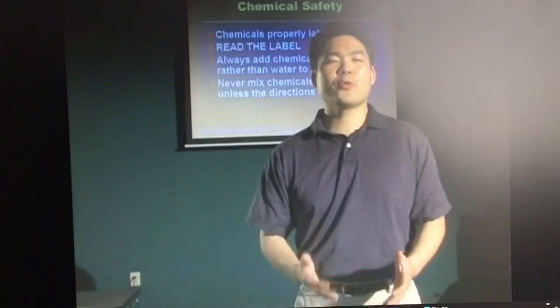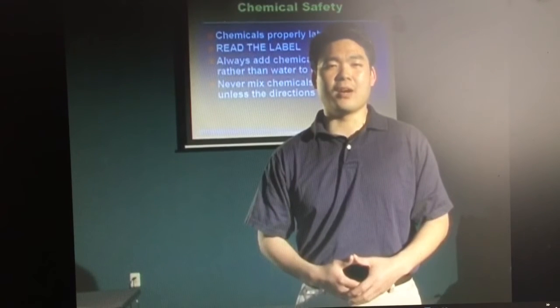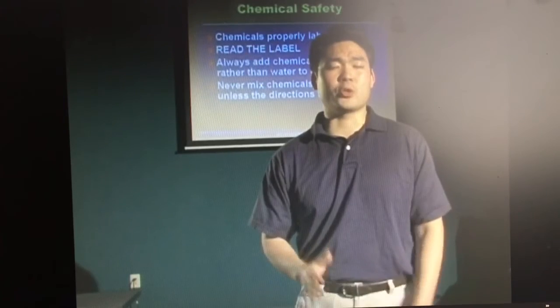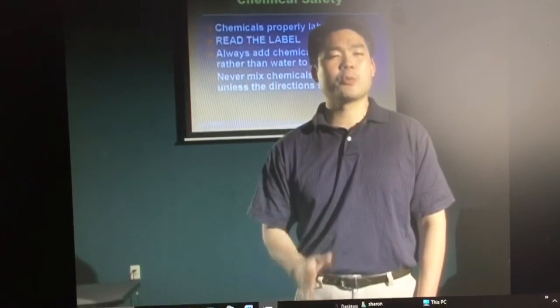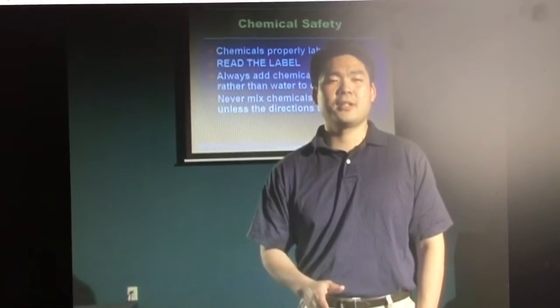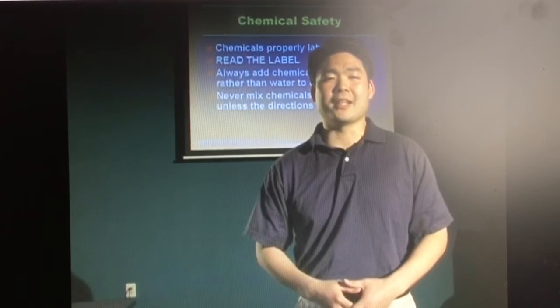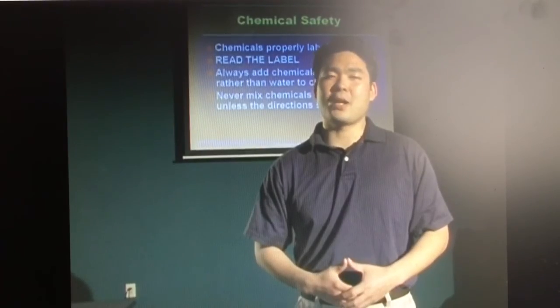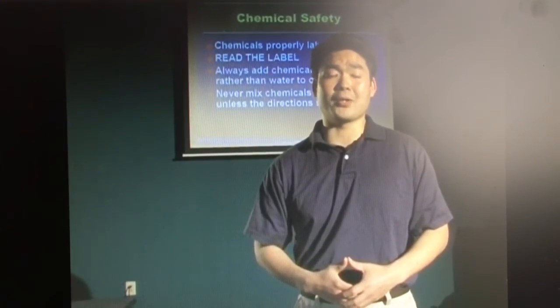Take some time to familiarize yourself with the MSDS for the chemicals you will be using. If MSDS information is not on site, ask your employer to provide them for you. Although the first responsibility of being a lifeguard is to provide a safe and sanitary environment for your patrons, never put yourself at risk while trying to do so. Always remember to wear your chemical safety equipment, follow the rules of chemical handling, and make sure all of your chemicals are stored properly. Proper chemical safety is a must for all lifeguards and pool operators.